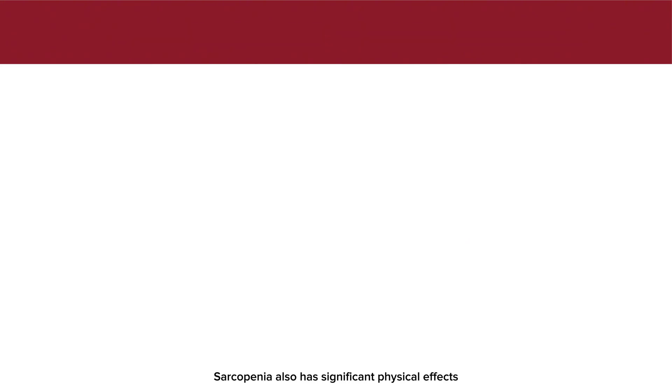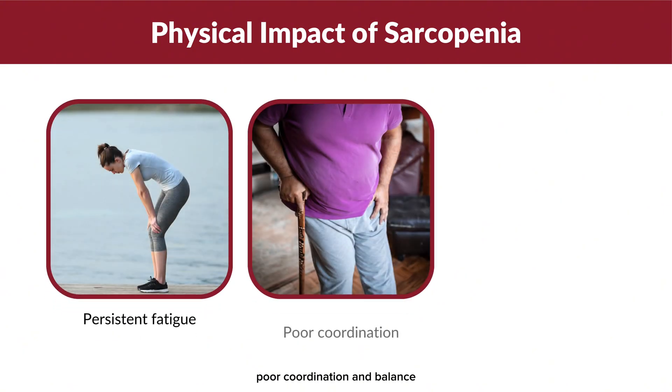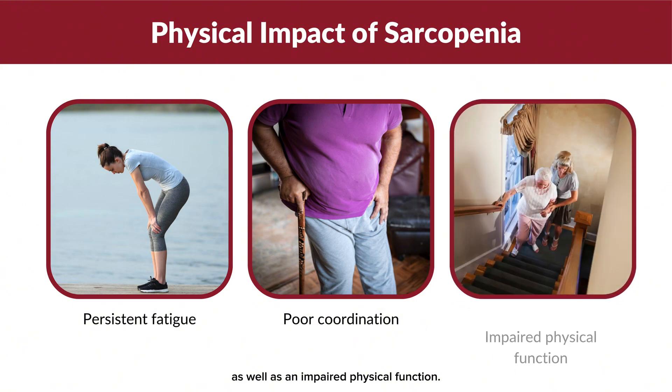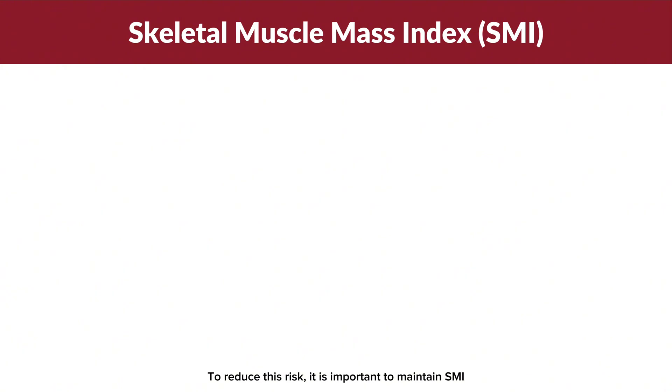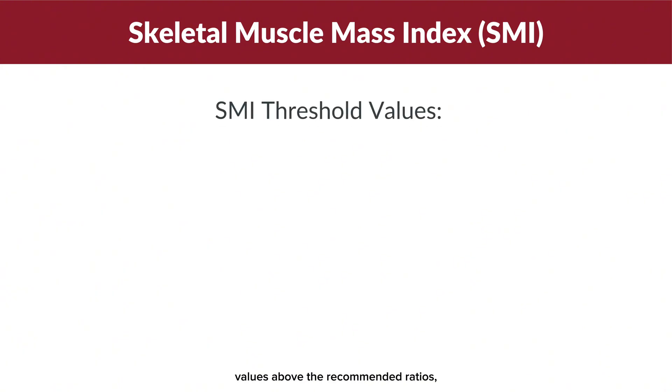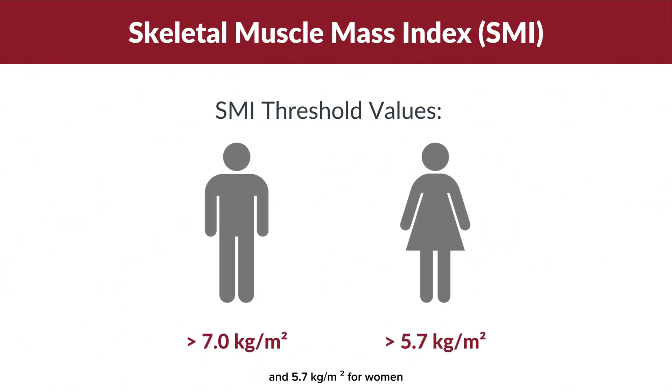Sarcopenia also has significant physical effects such as persistent fatigue, poor coordination and balance, as well as impaired physical function. To reduce this risk, it is important to maintain SMI values above the recommended thresholds: 7.0 kg/m² for men and 5.7 kg/m² for women.